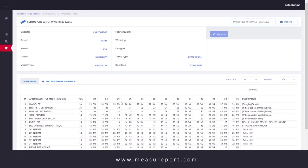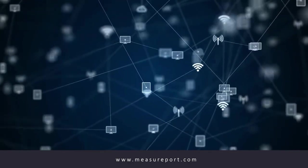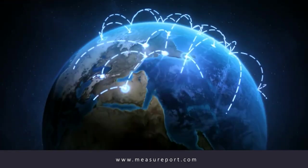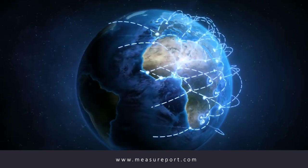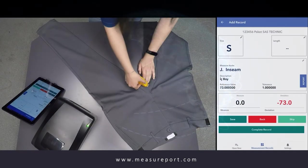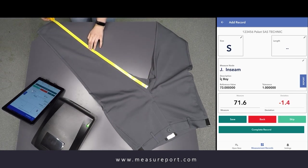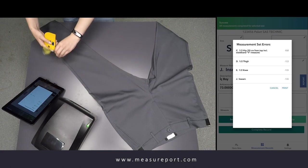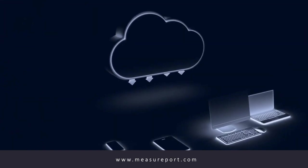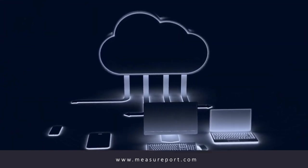Chart tables which are approved and transferred from your PLM software, or manually uploaded ones, sort in seconds through your field network by Measureport Cloud and Android application. Field staff can perform inspections whenever needed, regardless of location and even without an internet connection after the chart table is downloaded to the smart device. The measurement results are transmitted to the cloud data center instantly and become accessible from every region within the authority.